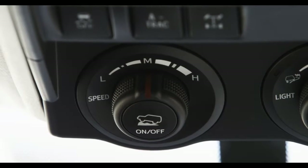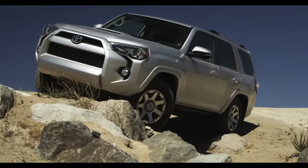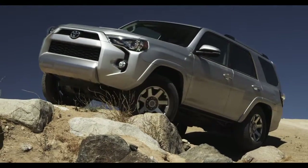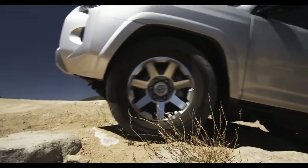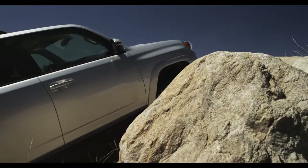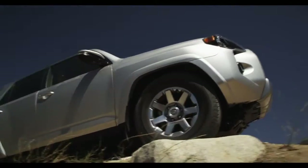Crawl Control offers five different speed modes, controlled with a dial on the center console. Select the mode that best matches the terrain. Crawl Control is awesome for slow-speed extreme conditions — places where power doesn't mean wearing a red tie.